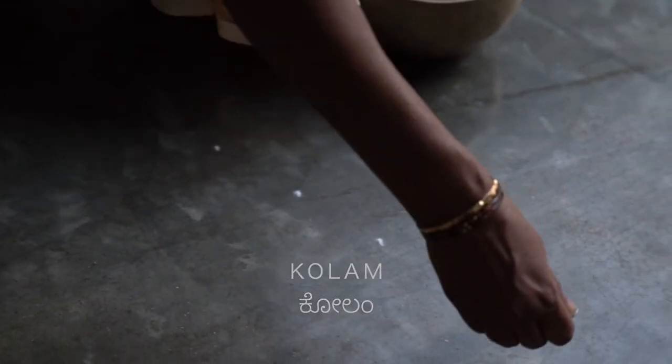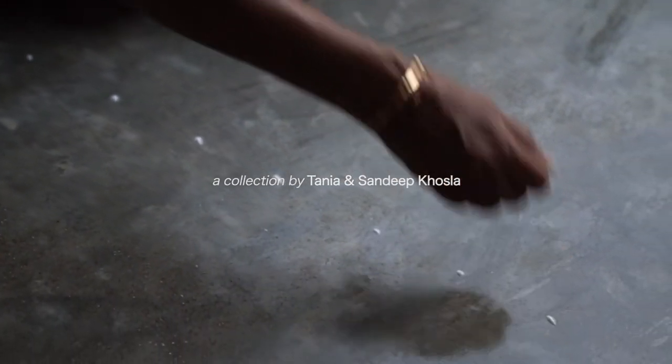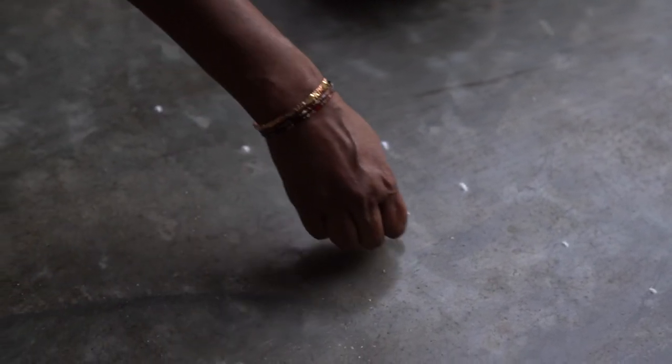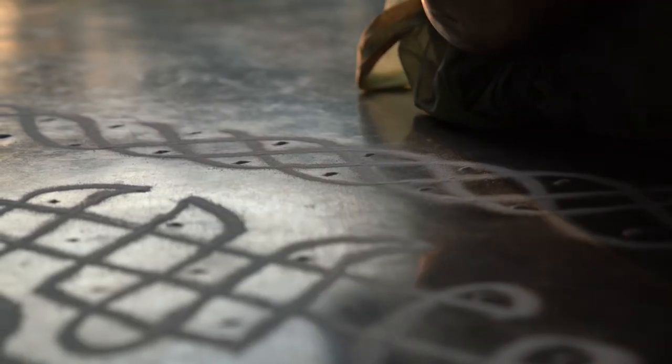Kolam means beauty in several South Indian languages. It is an ancient folk art in which patterns are created with rice flour at the threshold of homes to usher in good fortune.